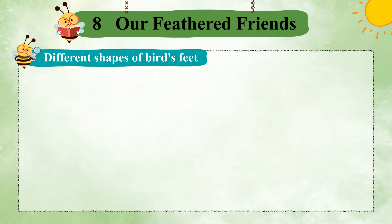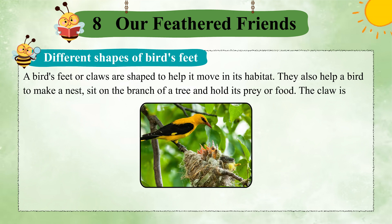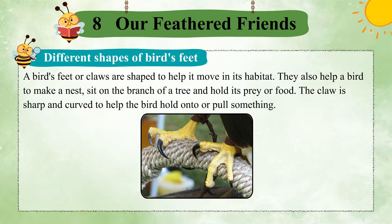Different Shapes of Bird's Feet. A bird's feet or claws are shaped to help it move in its habitat. They also help a bird to make a nest, sit on the branch of a tree, and hold its prey or food. The claw is sharp and curved to help the bird hold onto or pull something.